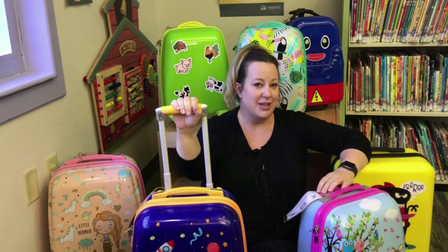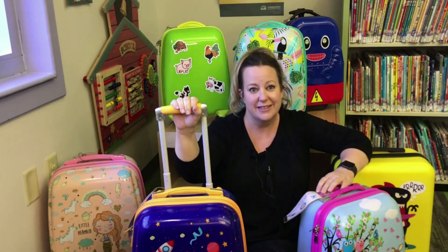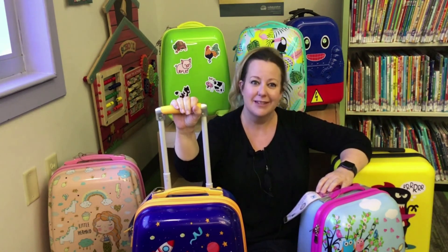We want to give a special shout out and thank you to Eastlake Rotary Sunrise and to the Friends of Eastlake Library for supporting this project with their generous donation. We couldn't do it without you. Thanks so much — come on in and check it out!